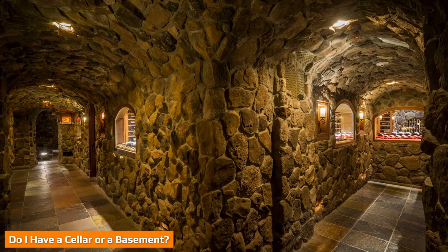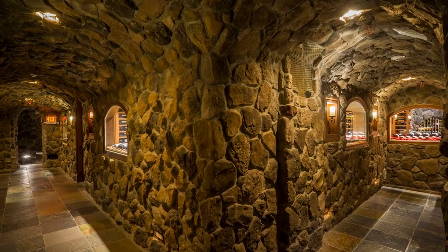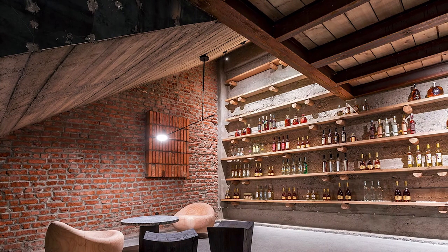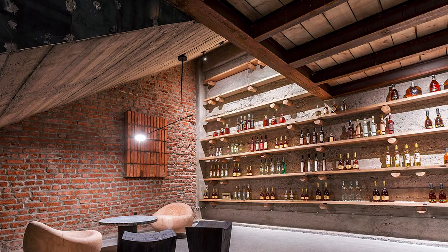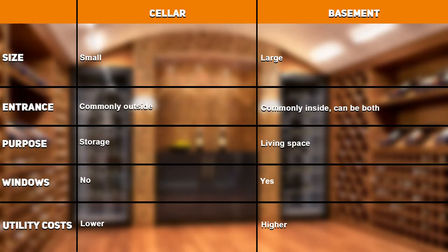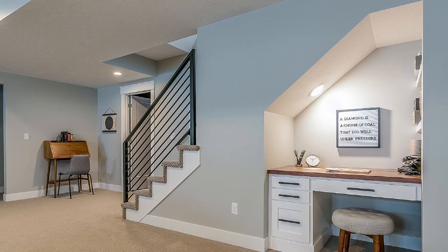If you are wondering if you have a cellar or a basement, ask yourself these questions. How many rooms is my space? If it is one small room, usually unfinished, it is probably a cellar. Does it have any windows? Basements usually have at least one or two narrow windows near ground level. Cellars do not have windows. Does your home list a basement on the listing? If a basement is listed, it is usually a basement. Realtors will not add cellars to a listing and try to pass it as a basement. Is the space used primarily for storage? Cellars are usually just glorified storage rooms.